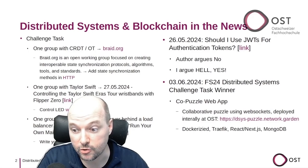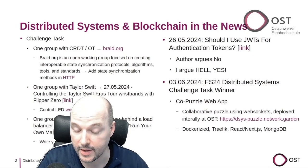Congratulations again to Misha Binder, Alice Claus, and Nils Robin Kropp. That's it for the spring semester — see you in the fall semester!